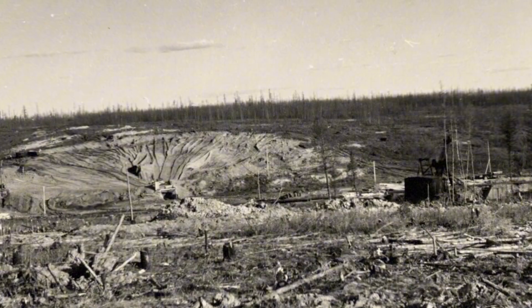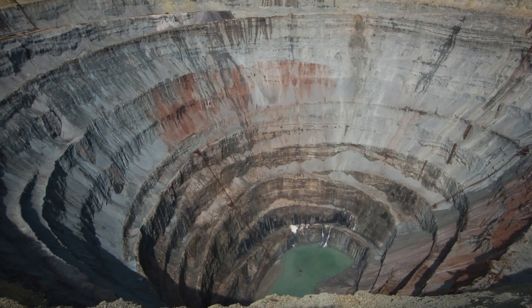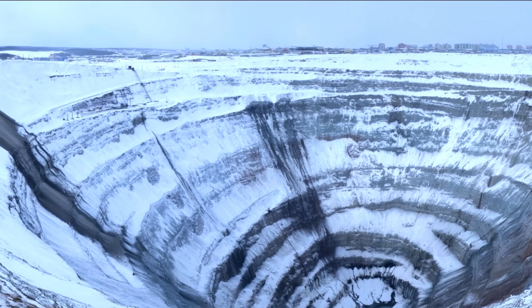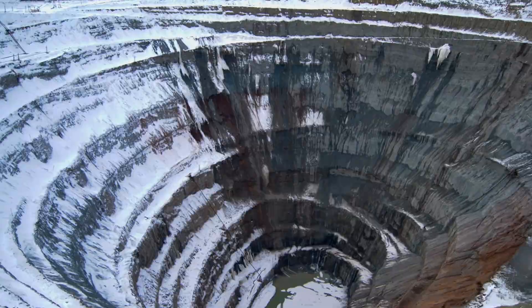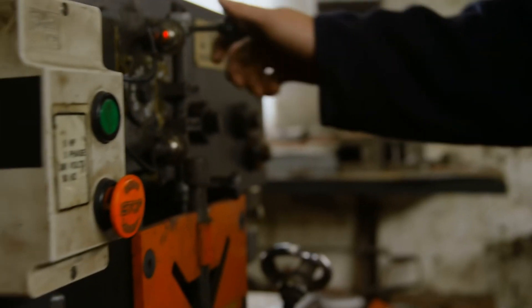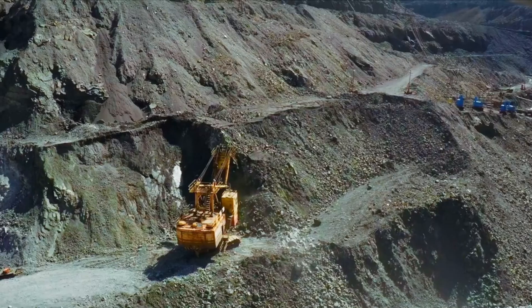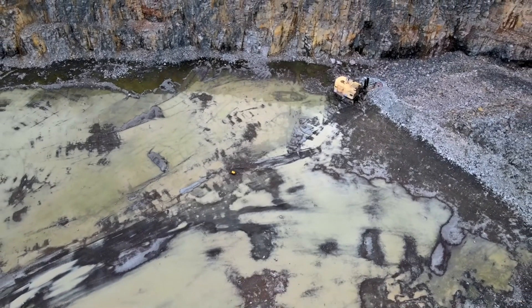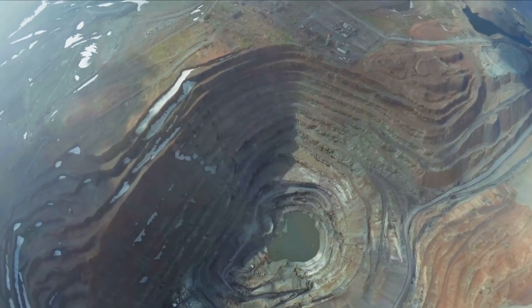Diamond mining at the Mir Diamond Mine began in the late 1950s, but the harsh Siberian weather posed significant challenges. Winters with temperatures below minus 30 degrees Celsius made materials brittle and froze machinery oil, requiring explosives to break through the permafrost. The mine had to be covered at night to protect equipment, and summer brought mud, forcing buildings to be constructed on piles to prevent instability. The processing plant had to be relocated over 20 kilometers away. In August 2017, a water inrush flooded the mine, but 143 of the 151 miners on shift were rescued. Mining is still carried out today, but the whole operation has moved underground.